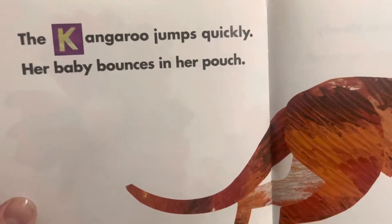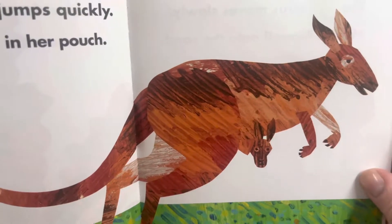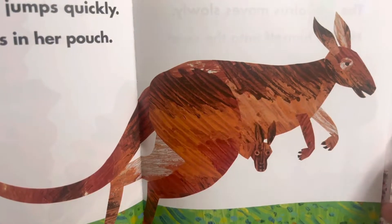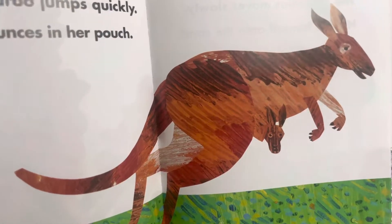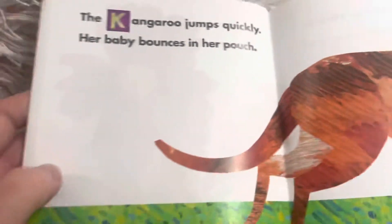The kangaroo jumps quickly. Her baby bounces in her pouch. The baby kangaroo is called a joey — whether it's a boy or girl, it's called a joey. And there's a kangaroo story by Eric Carle. I think it's about having a friend, so check that one out if you haven't already.